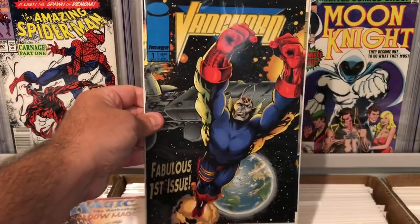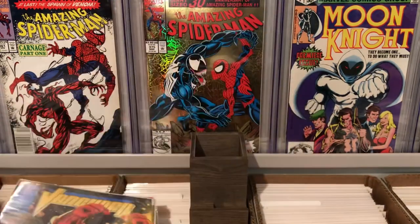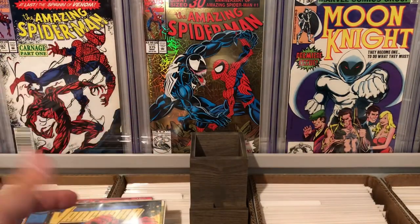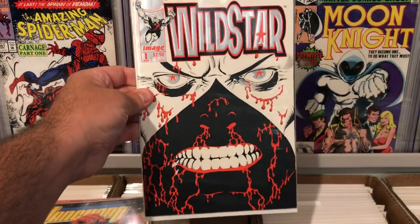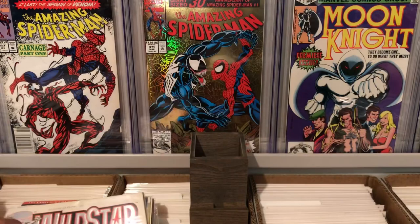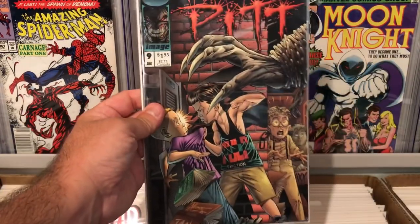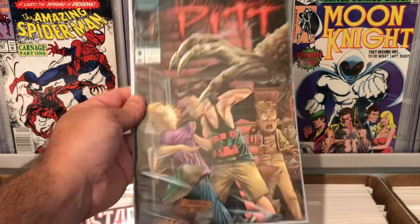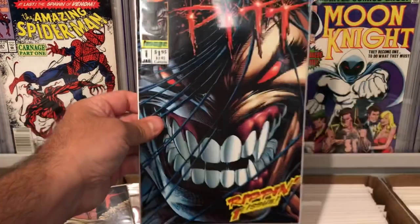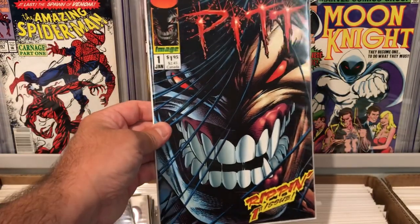Some more Image books. Vanguard number one — nothing special, kind of a cool cover. Like I said, they had a lot of number one issues. Here's Wildstar number one, really cool looking cover. And we have the Pit number nine, really cool looking artwork there. And the Pit number one, first appearance of the Pit. Really cool — not too bad, Image Comics for less than a dollar.